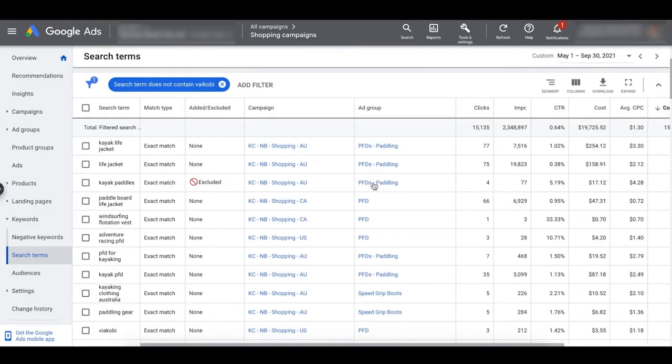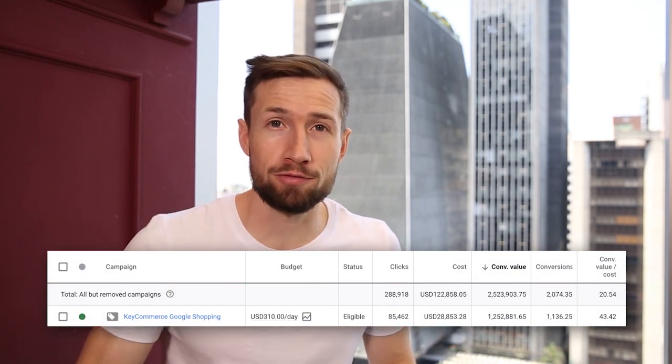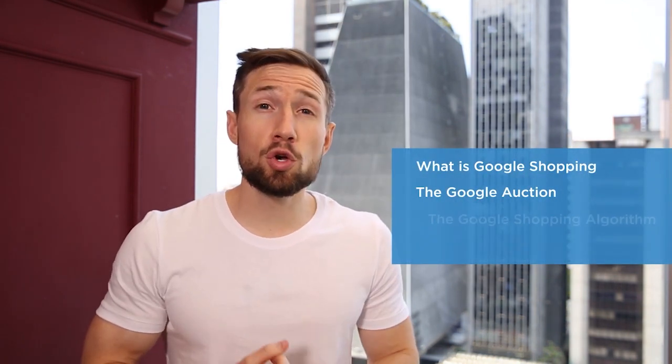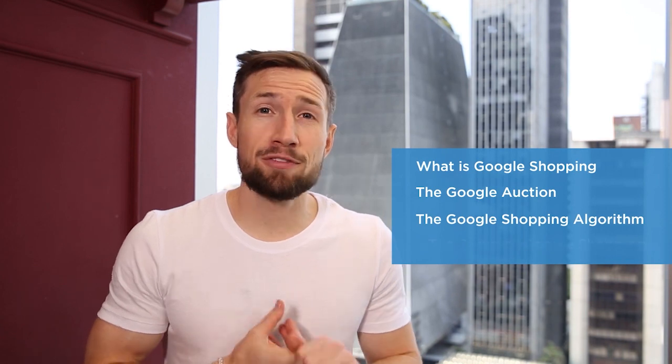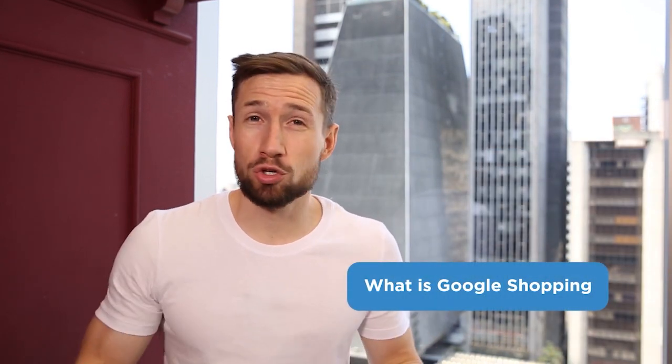You'll understand why the optimizations we make improve your campaigns and make more profits — this is an edge that most people don't have. So in this video, we're going to cover: what is Google Shopping, the Google Auction, the Google Shopping algorithm, and finally the setup of Google Shopping. Firstly, what is Google Shopping? Here you have the Google search results.